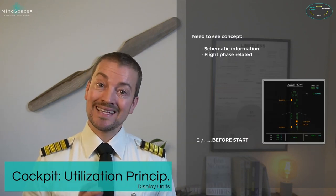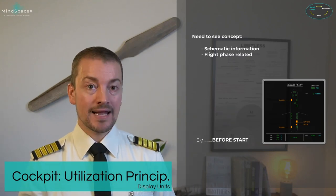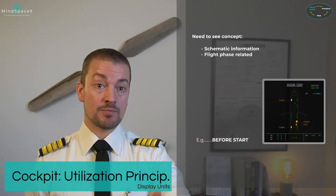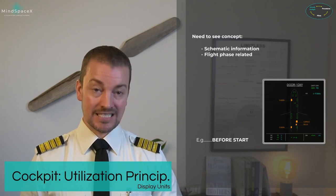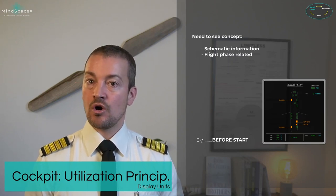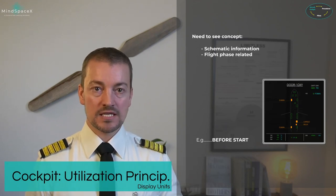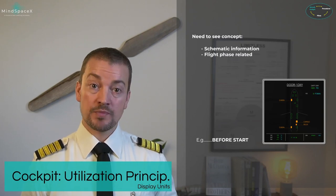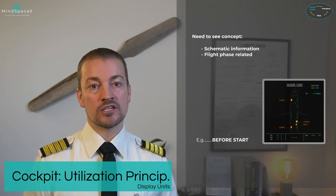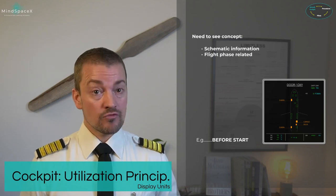The display units use a need-to-see concept where information is brought forward to the pilot automatically when needed. For failures, the ECAM system display automatically shows the system with the fault. The ECAM also provides system displays based on flight phases, changing automatically to give pilots the information they need at the time they need it. Powering up the aircraft shows the door and oxygen page for monitoring status of all doors.